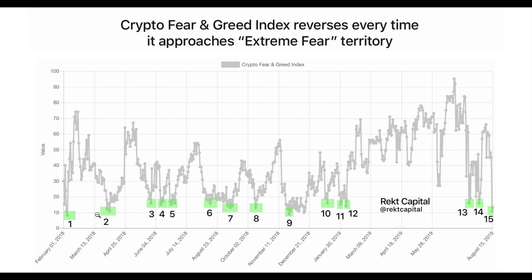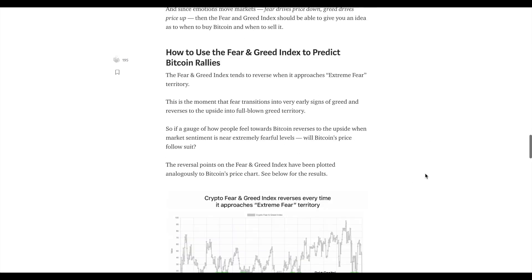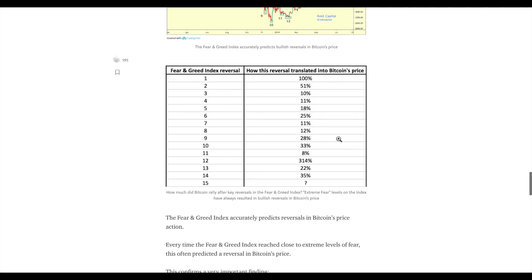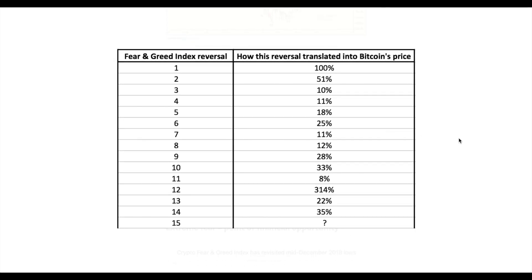The fearful levels are 1, 2, 3, 4, and so on, and then we saw a reversal in the index to the upside. How has this translated into Bitcoin's price? When we saw extreme fear in the fear and greed index, we saw a nice price reaction to the upside for Bitcoin. The same with number two. Number three was much less powerful than the previous two market reactions, and the same can be said about four. All these market reactions differ from one another quite considerably. Here is how all of these reversals in the fear and greed index have translated into Bitcoin's price.